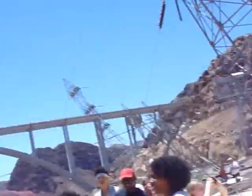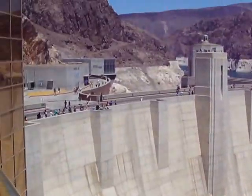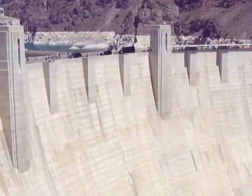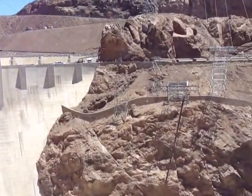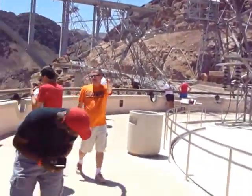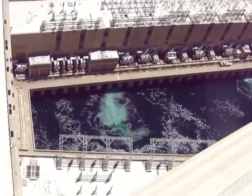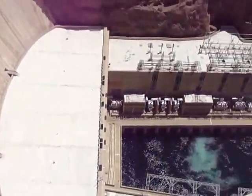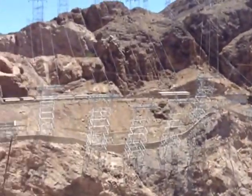This is called the takeoff structure. From the takeoff structure, the wires carry the electricity up and over the canyon walls at 230,000 volts. The towers that support and direct the wires are leading into the canyon. These are cantilever towers designed to ensure that the wires do not touch the walls of the canyon and short out.